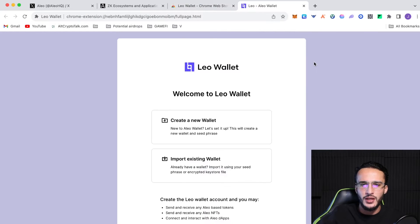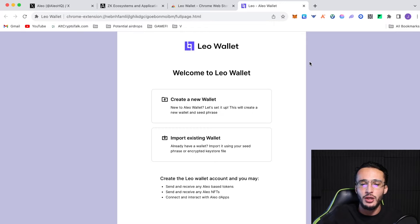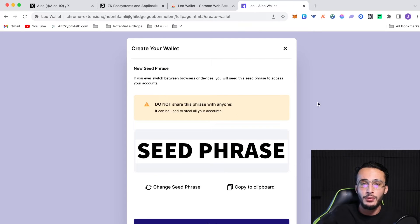We can safely add this to Chrome — add extension. It has a quick download and then takes us to a separate page where we're going to be setting up a new wallet. Since we don't have an existing Alio wallet or seed phrase, we're going to be creating a new wallet.